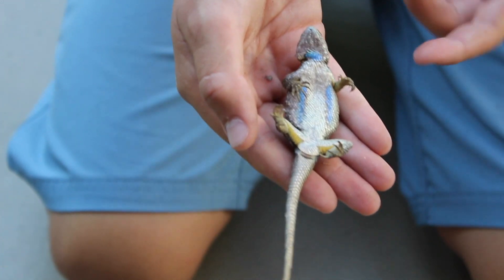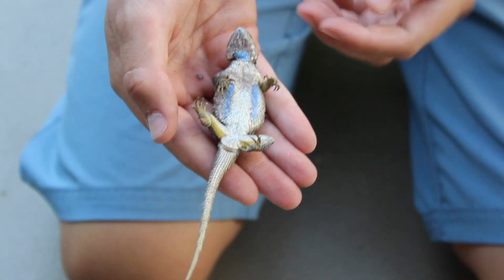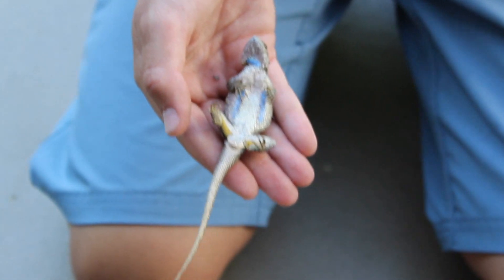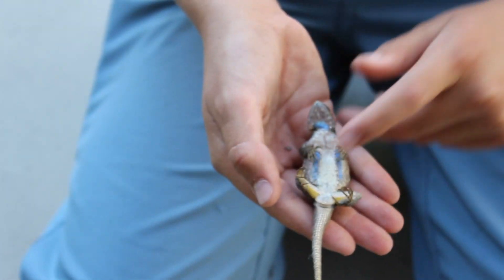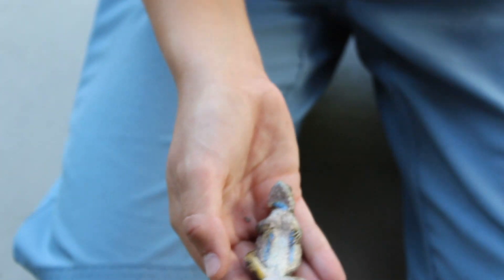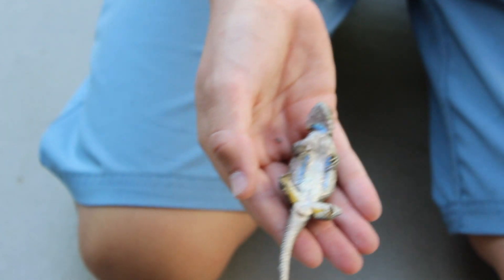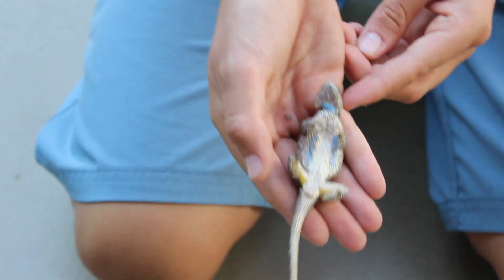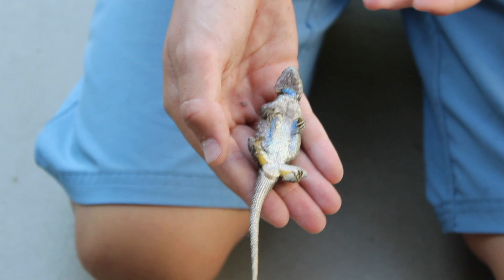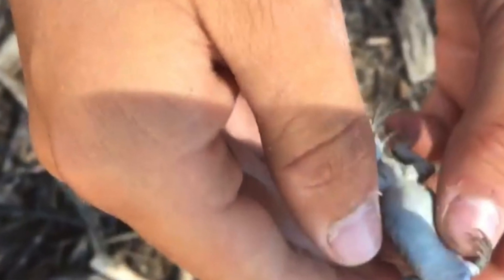Here we have the gravid female. She doesn't like being on her back, so we'll turn her over really quick. The female will have a lot less blue than the male. She has blue on her stomach and on her chin, but we had a bit of trouble here because they both have blue. Typically you'll find females without any blue, but this one is just an outlier. I'll put a picture in to show you guys what a female without any blue looks like.